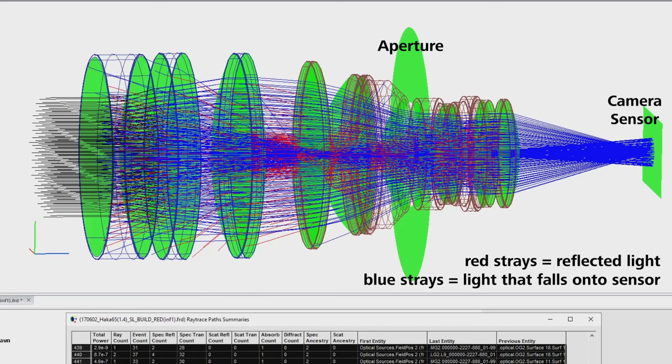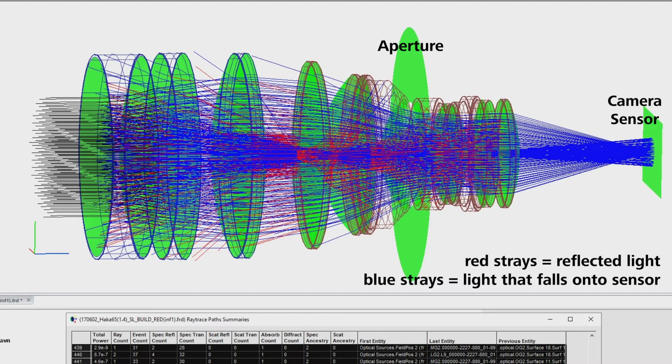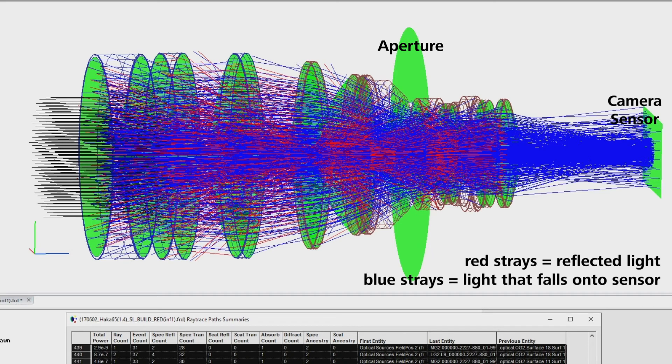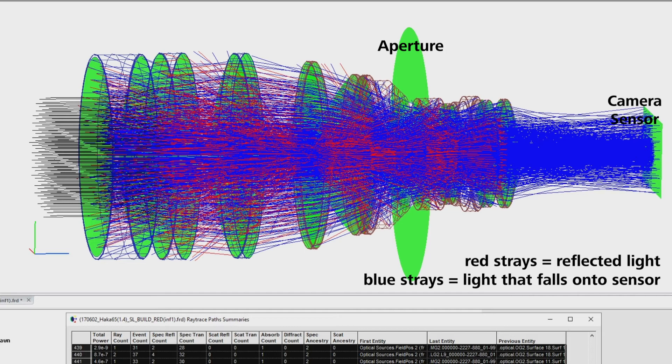To achieve the look we intended, we decided to go with modifying coatings, and we did that through massive computer simulations. We tried to identify which surfaces in the system trigger desirable ghosts, and we then modified those surfaces in computer simulation, simulated a huge variety of versions, picked the best versions in simulation, and built them as a prototype.